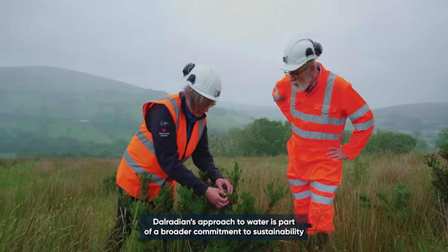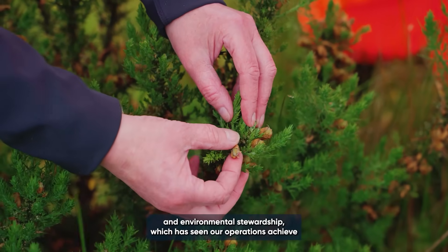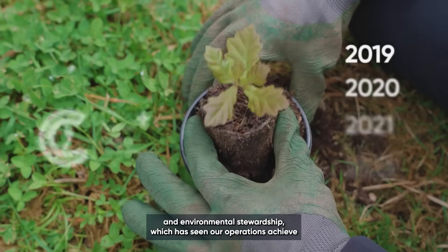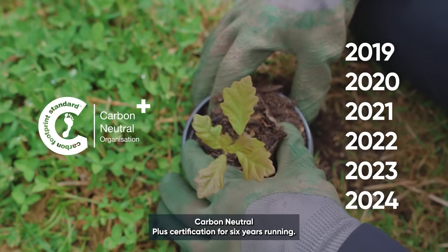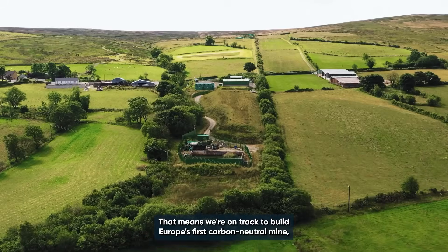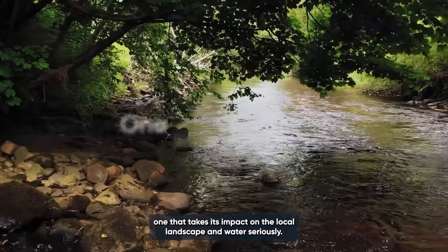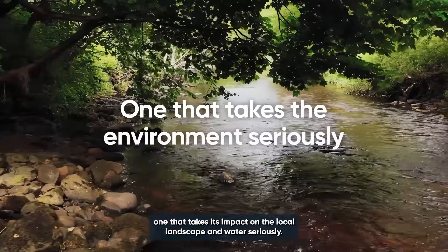Dalridian's approach to water is part of a broader commitment to sustainability and environmental stewardship, which has seen our operations achieve Carbon Neutral Plus certification for six years running. That means we're on track to build Europe's first carbon neutral mine — one that takes its impact on the local landscape and water seriously.